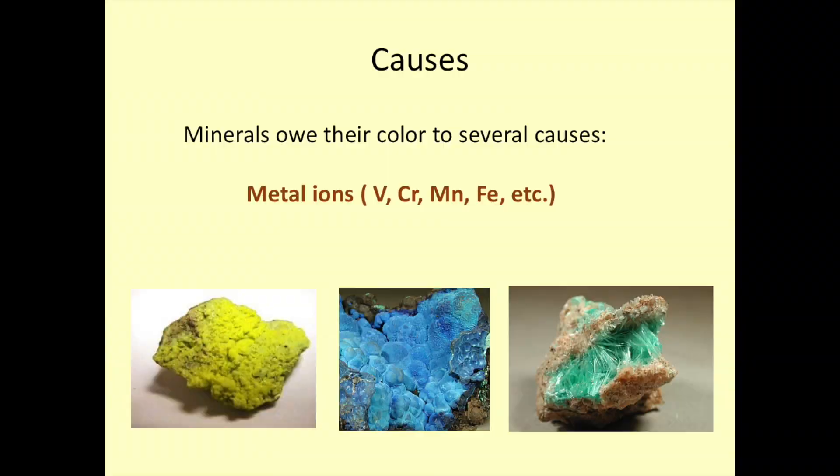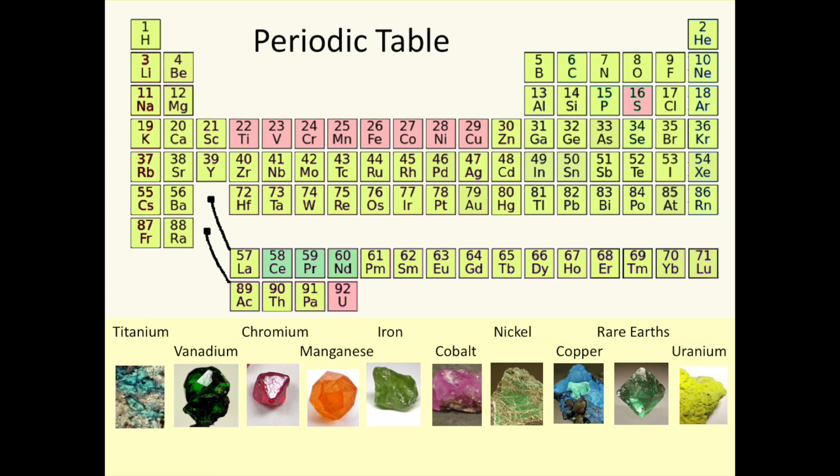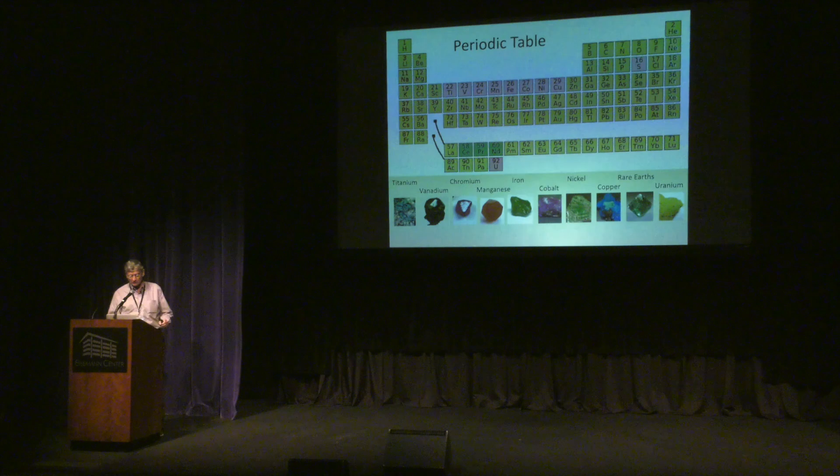I want to talk about each of these first four effects, giving just a little bit of the basics and insight into the science we do when we study color in minerals. Metal atoms cause color in minerals — many of the most beautiful minerals we deal with are the result of metal atoms. If we look at the periodic table, only a relatively small number of atoms — titanium, vanadium, chromium, manganese, iron, cobalt, nickel, and copper — are responsible for the color in the great majority of minerals. Sometimes the rare earth elements cerium, praseodymium, and neodymium come in. Uranium is occasionally an active component. And fairly often sulfur is one of the contributing factors in the color of minerals.